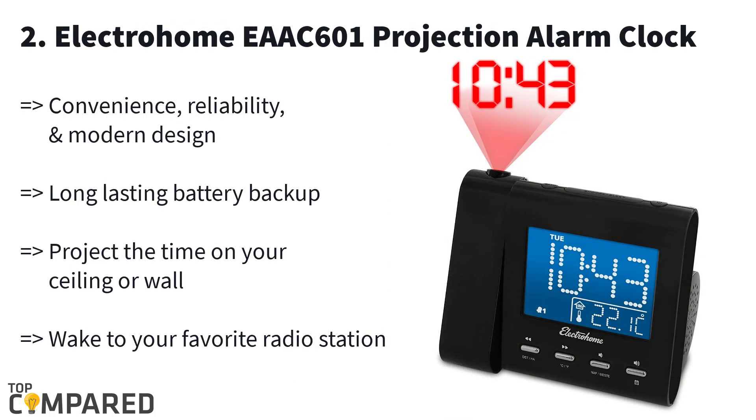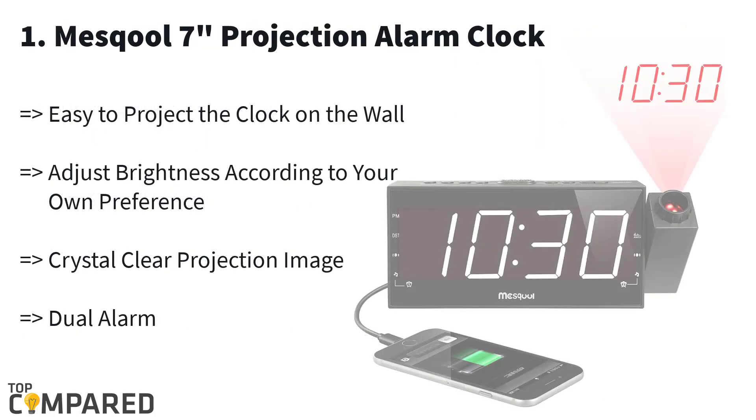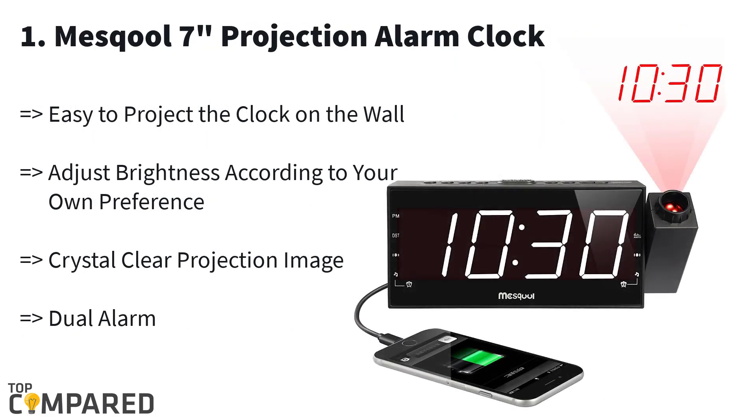Number two is the Electrohome EAAC601 projection clock. The crystal-clear 3.6-inch display lets you know the current time, indoor temperature, and other calendar details. It features 180-degree swivel projection, built-in AM/FM radio, a 3.5mm audio input, pre-programmable dual alarms, self-set technology, and daylight saving time features.